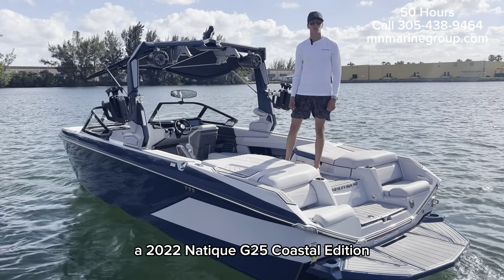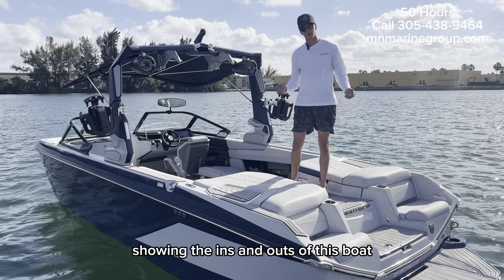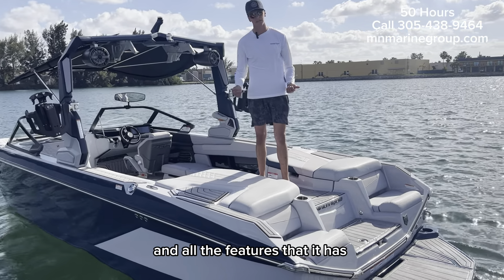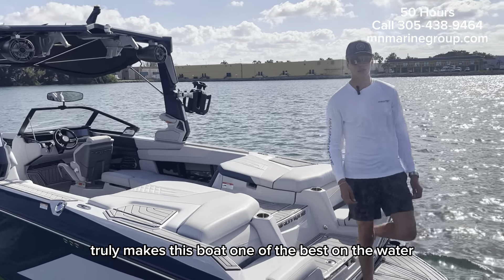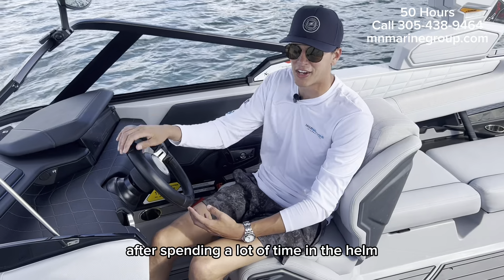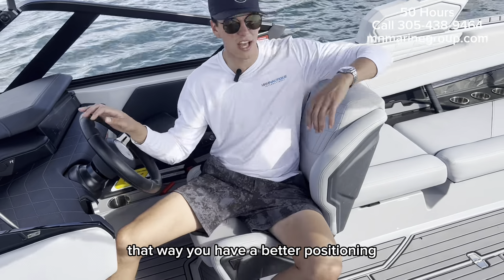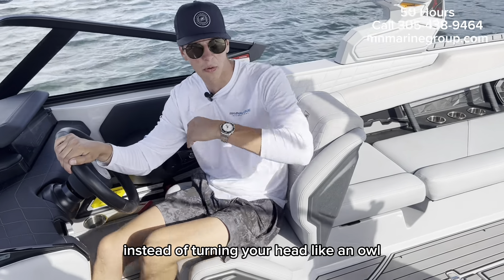I'm going to present to you today a 2022 Nautique G25 Coastal Edition, show you the ins and outs of this boat and all the features that it has — what really truly makes this boat one of the best on the water. One of my favorite features after spending a lot of time at the helm is this cutout right here. That way you have better body positioning; instead of turning your head like an owl, you can keep everything in both fields of your vision.